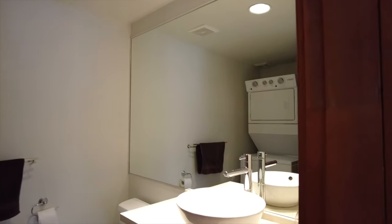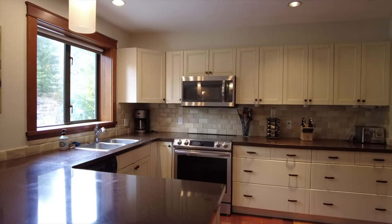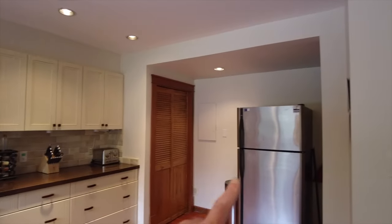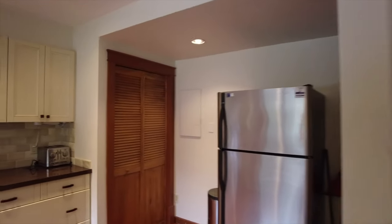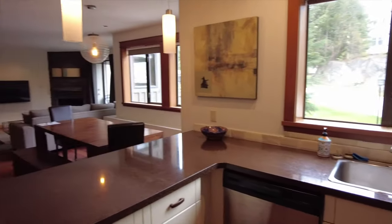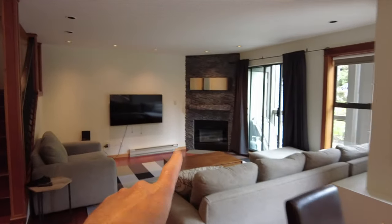It sort of functions as a powder room but there's also a shower in here, laundry, and a glass shower enclosure, which is really nice. Back in the kitchen you've got nice open space — the fridge is on this side, pantry, and granite countertops. This was all redone about five or six years ago. There's also a gas fireplace in the dining and living area.